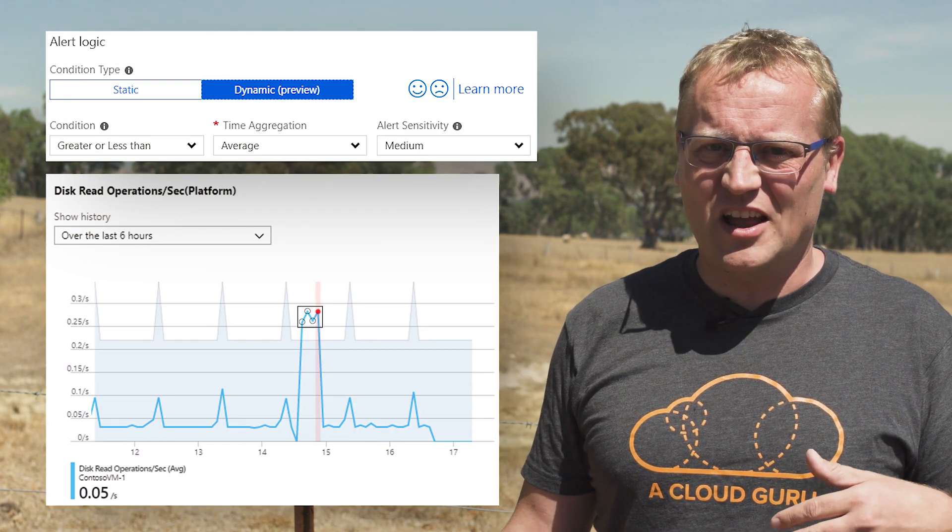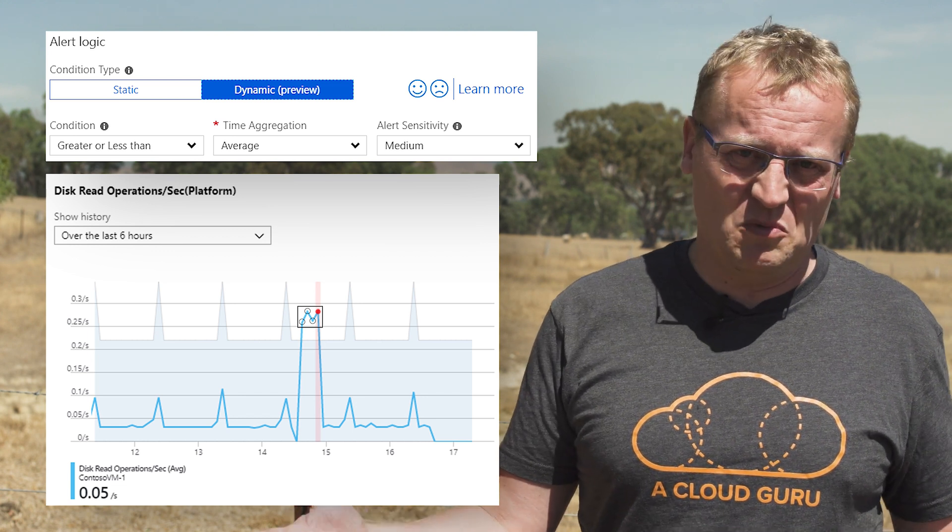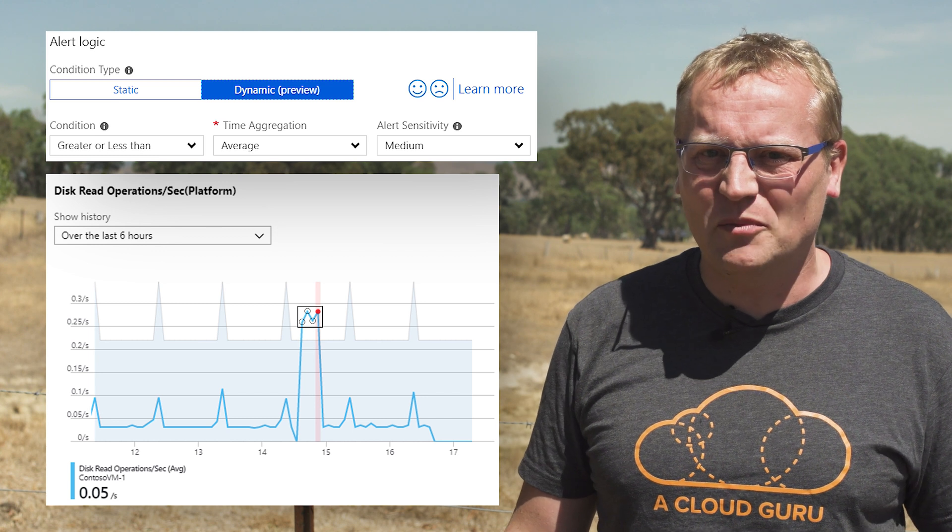Microsoft Azure Sentinel is available in preview today in the Azure portal. Azure Monitor now offers AIOps alerts using dynamic thresholds, and with dynamic thresholds you no longer need to manually identify and set thresholds for alerts. The alerts leverage advanced machine learning capabilities to learn metrics' historical behavior while identifying patterns and anomalies that indicate possible service issues. Dynamic thresholds eliminates the need for specific domain knowledge with the use of machine learning algorithms.